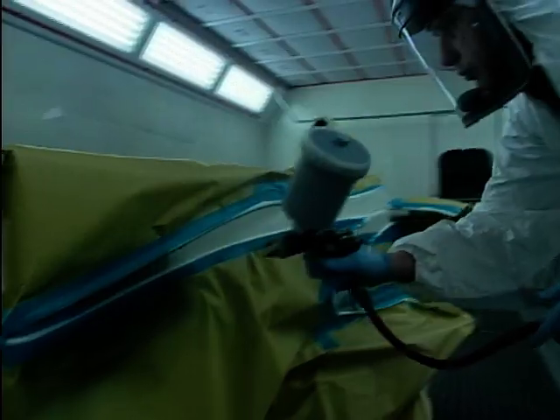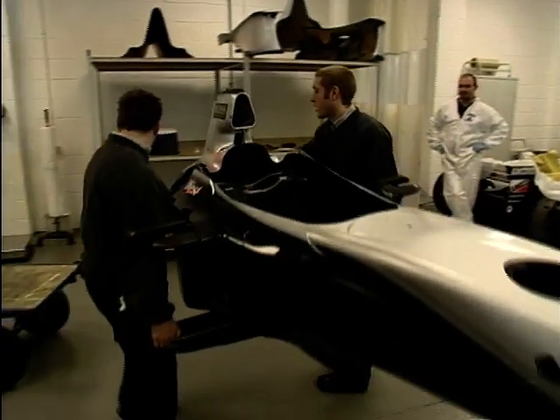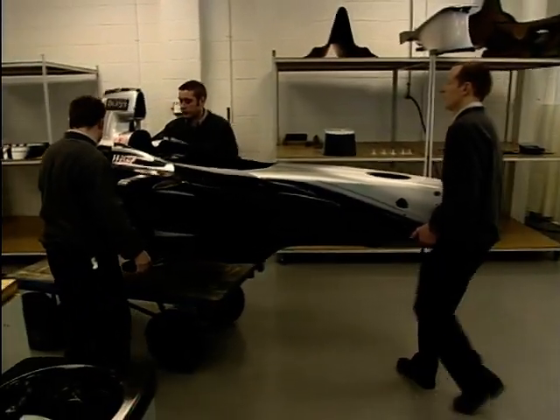The team of engineers have been busy designing the car and now have two weeks before the car is launched in Valencia. The team have to work on the car both night and day to ensure that it is ready to be unveiled at Valencia.